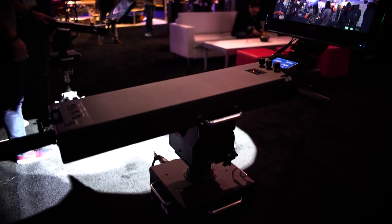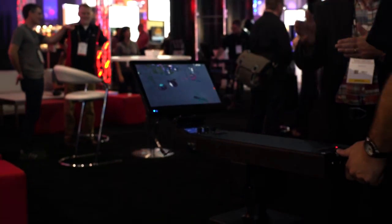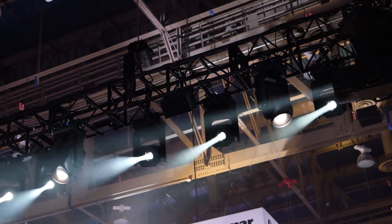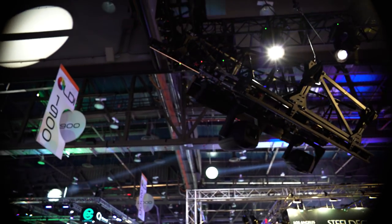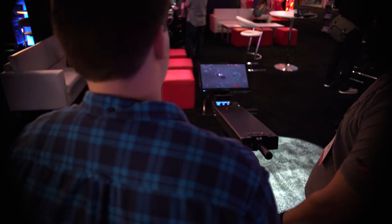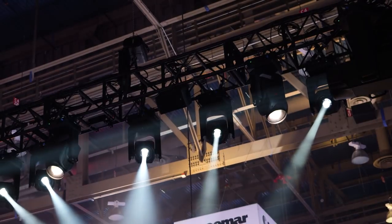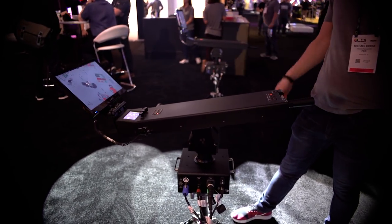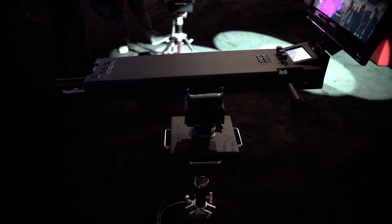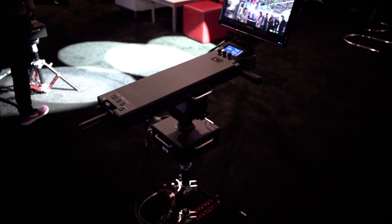The whole setup of the system takes five minutes, which makes life really easy for shows with compressed load-in times. It enables us to put fixtures in places we wouldn't normally — on a balcony rail, a theatrical counterweight rigging system, or a video truss. In traditional placements, it compresses the footprint significantly: instead of killing 10 or 15 seats for a platform, you only need two or three for just the fixture. There's no reason anyone should ever be in a spot tower again.